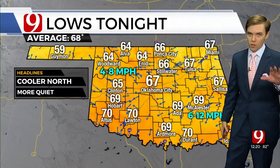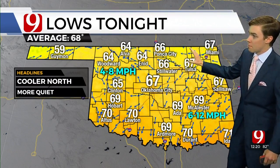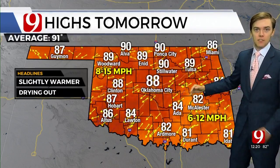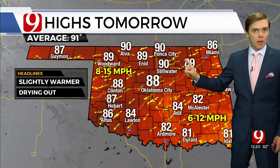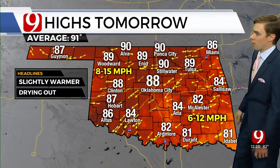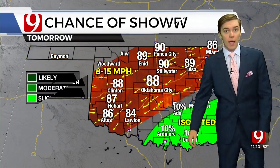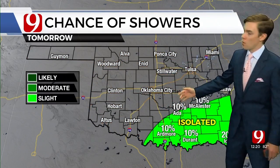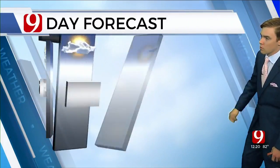Don't be surprised if one shower in Central Oklahoma pops up, but that would be about it. 67 overnight in Oklahoma City, mainly in the mid 60s for the state — a little bit warmer to the south. Then tomorrow, there's a better chance for some 90s popping up here and there in northern Oklahoma — that'll be the hottest part of the state for once — and then into Southeast Oklahoma, low 80s. So about a 10-degree spread across the state tomorrow, with isolated showers in Southeast Oklahoma.